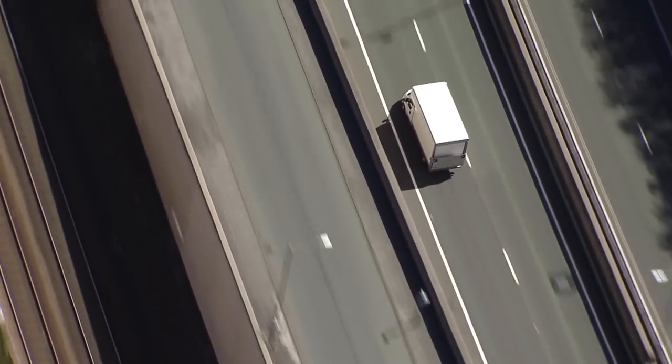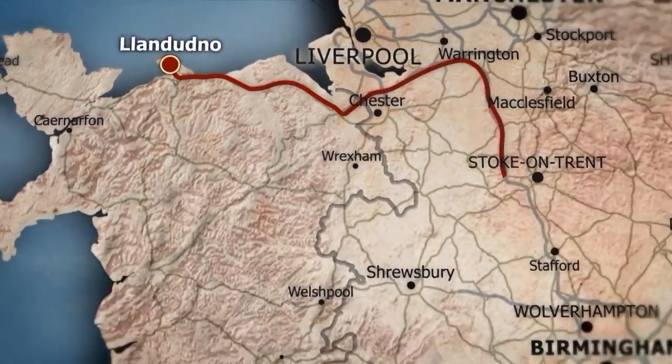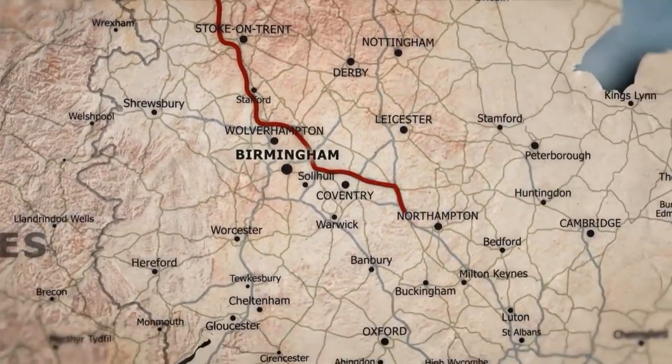Finding distinctive and quirky items to turn a profit is what Drew is all about, and today he has really high hopes. He and T have been driving 260 miles from Llandudno to London.